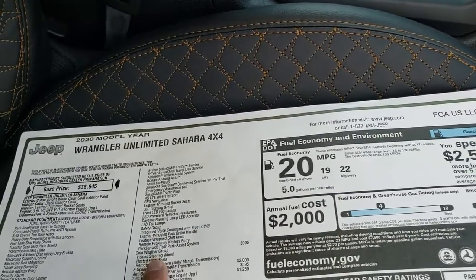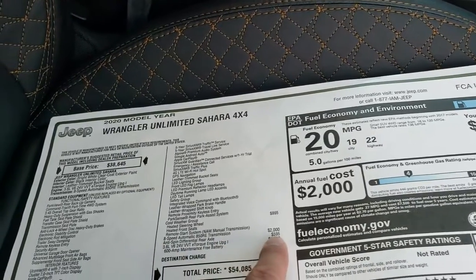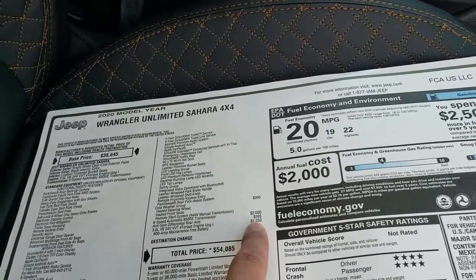You also get the cold weather group which gives you heated seats, heated steering wheel, and remote start, an 8-speed automatic transmission, anti-spin differential which is a $595 option, and the 3.6 liter e-torque which is a $1,250 upgrade.